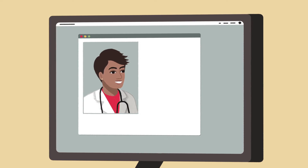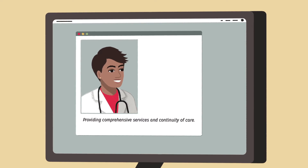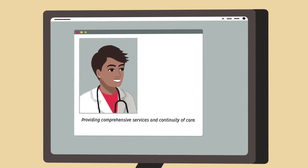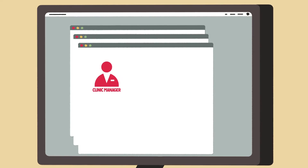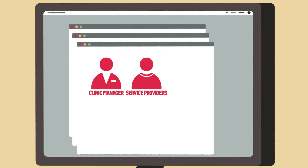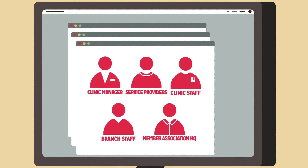It is primarily aimed at service providers at clinics so that they can provide comprehensive services and continuity of care to their clients. It is also aimed at anyone whose focus is on collecting, reporting and using data, whether that's clinic managers, service providers or staff at the clinic, branch and HQ member associations.